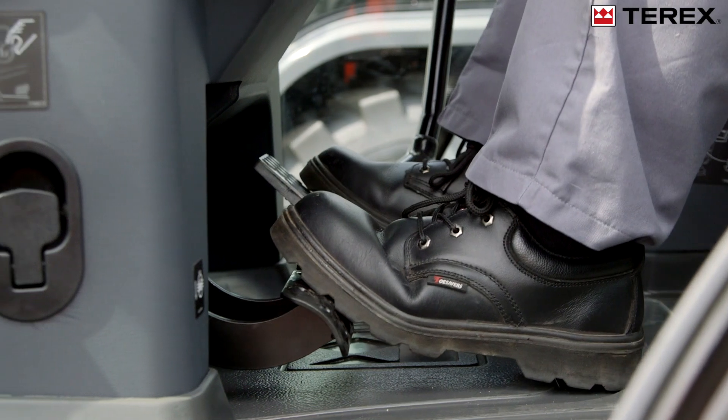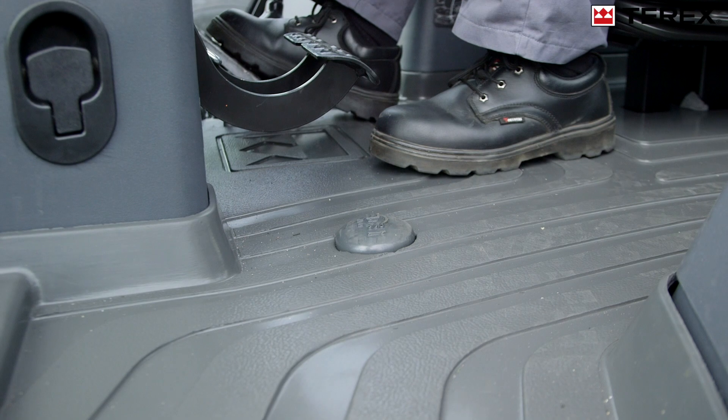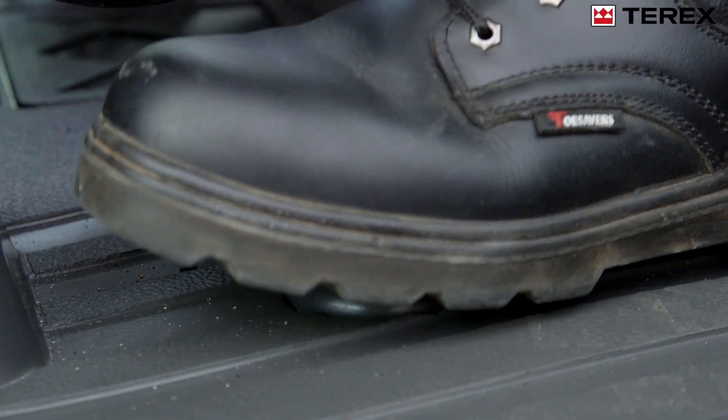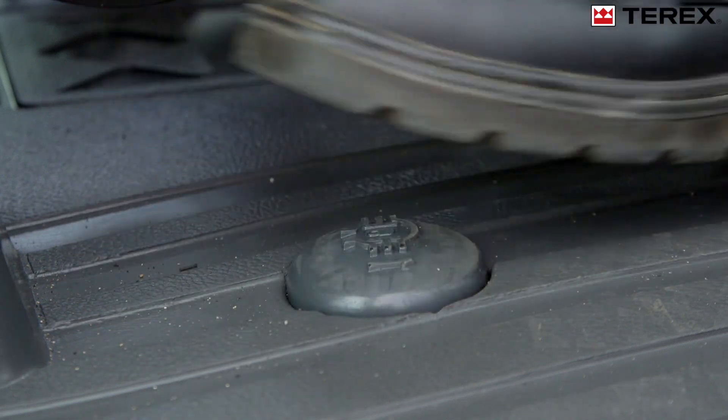Boosted brakes with low pedal effort ensure the machine is quickly brought to a stop. To ensure maximum traction in all ground conditions, the rear axle is fitted with a 100% differential lock.